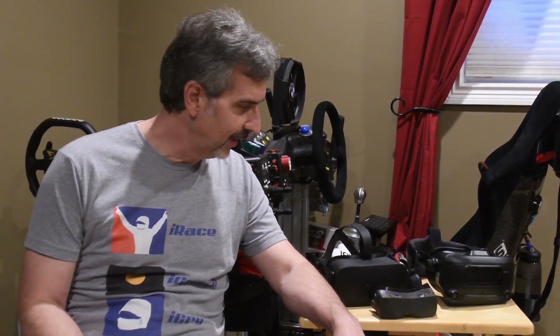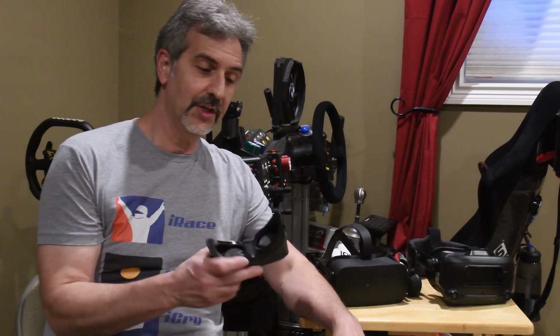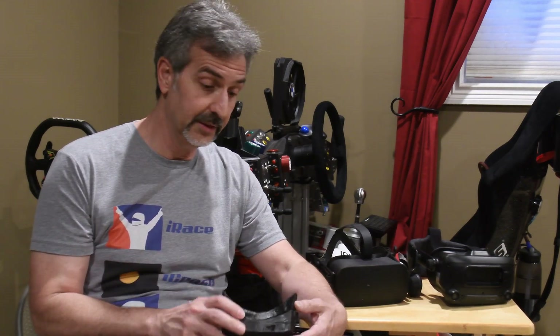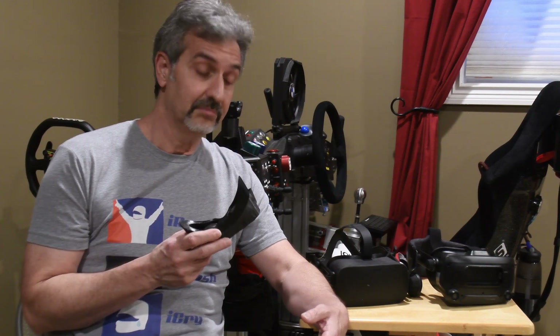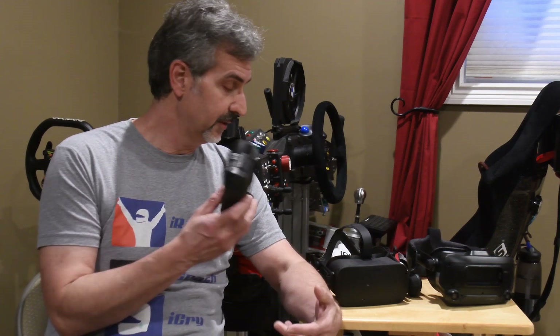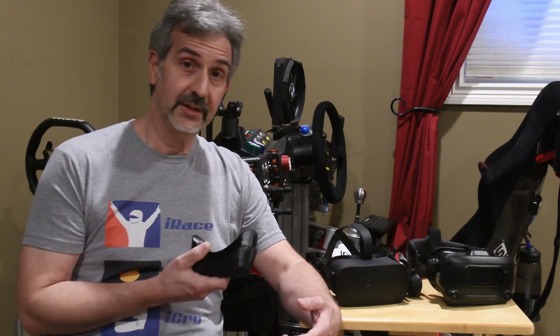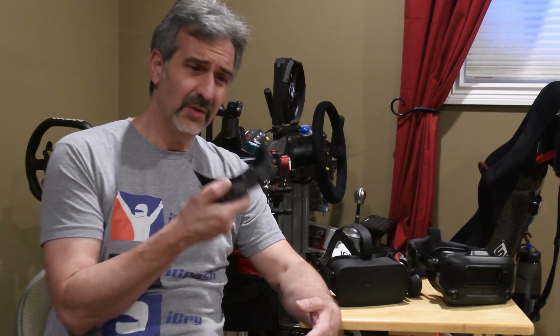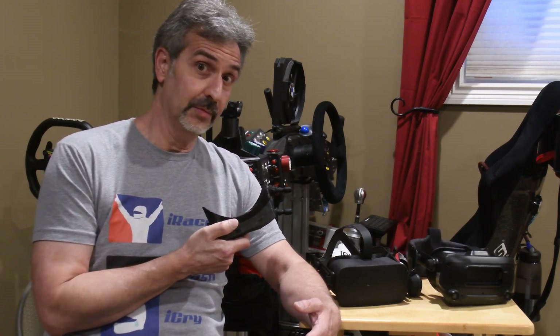Hello. The topic of discussion today is the custom interface for the Big Screen Beyond and why they did it. I've heard lots of complaints from people who say they can't share with friends, they can't resell it. Let me get into that stuff later, but let's go into why this even happened in the first place.